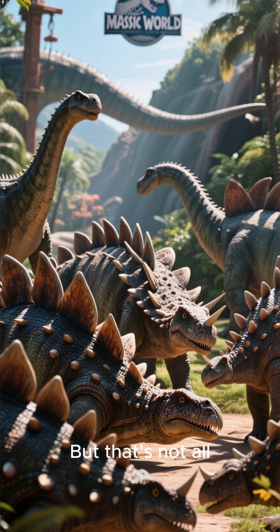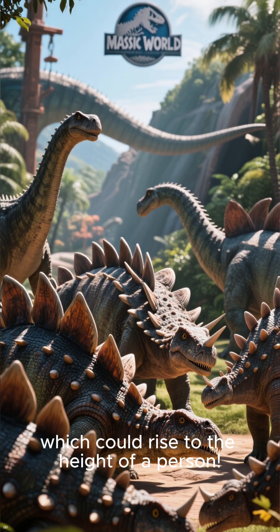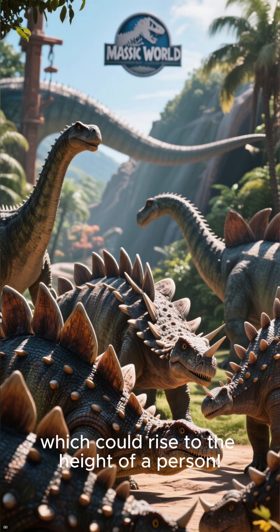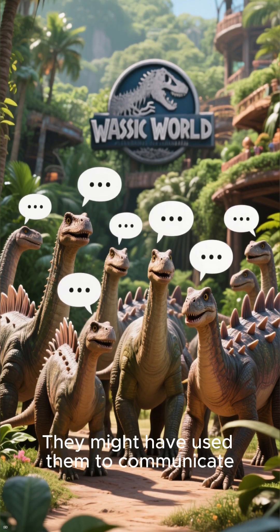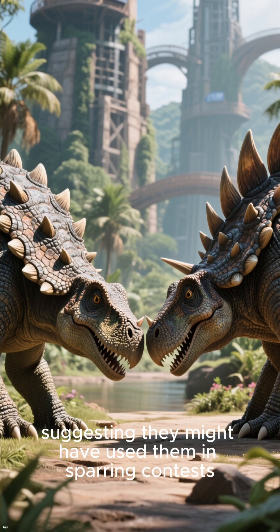But that's not all. Imagine a whole herd of Stegosaurus flashing their plates, which could rise to the height of a person. They might have used them to communicate, sending warning signals to each other, or displaying vibrant patterns to attract a mate. Some plates even have scars, suggesting they might have used them in sparring contests.